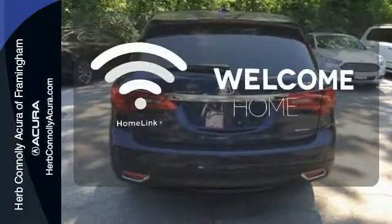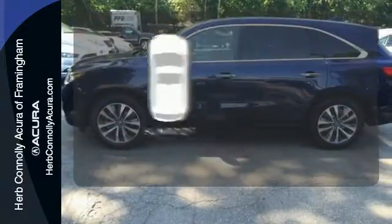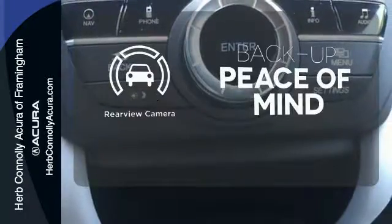Program garage door openers, gates, and lighting systems with HomeLink. The sunroof gives you fresh air for your drive. Hindsight is 20-20 with a backup camera.